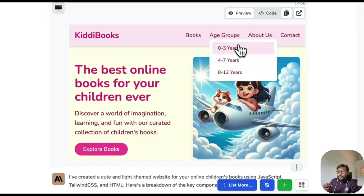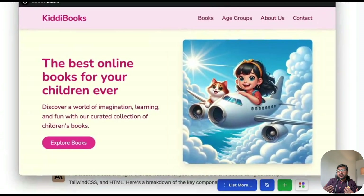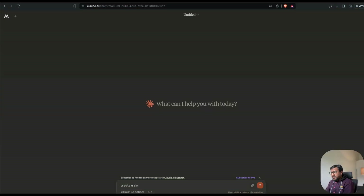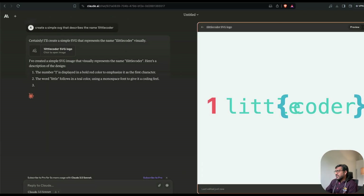One important note: since Artifacts uses JavaScript libraries, if a library isn't natively available (one you'd normally install via npm), you can use cdnjs instead. Next, I asked it to create a simple SVG that describes the name 'One Little Coder' — I was expecting something nerdish, some kind of character image.